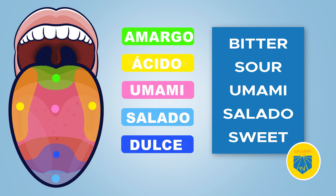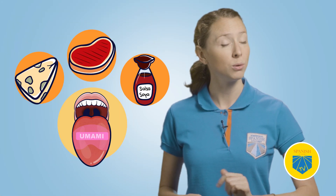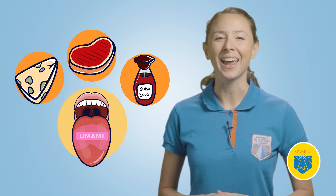Your papilas gustativas are good for recognizing food that is dulce — sweet; salado — salty; ácido — sour; or amargo — bitter. There's even a fifth mystery flavor you're probably not even aware of. This unknown flavor is called umami. The name is of Japanese origin. Foods that stand out for umami flavors are known to have a meaty and savory deliciousness. Umami is present in fermented preparations like soy or fish sauce, cured meat, and aged cheese.